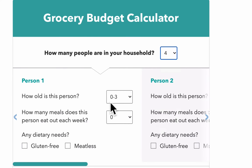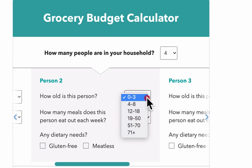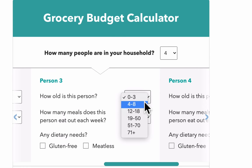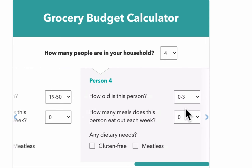Now what do we know about the people? The first person is between four and eight years old. How many meals does this person eat out each week? None — we're not counting that here. Are they meatless or gluten-free? No, we don't have that information. The second person is 12, and no dietary needs. Then we have a 33-year-old, which is in the 19 to 50 range, and then a 45-year-old which is in the same range.